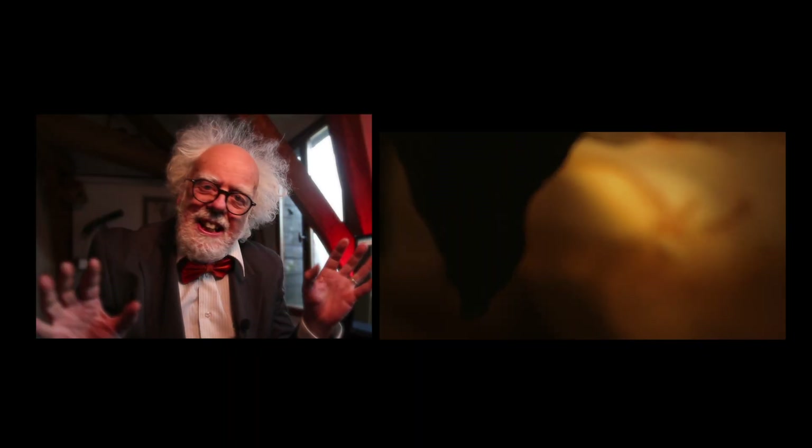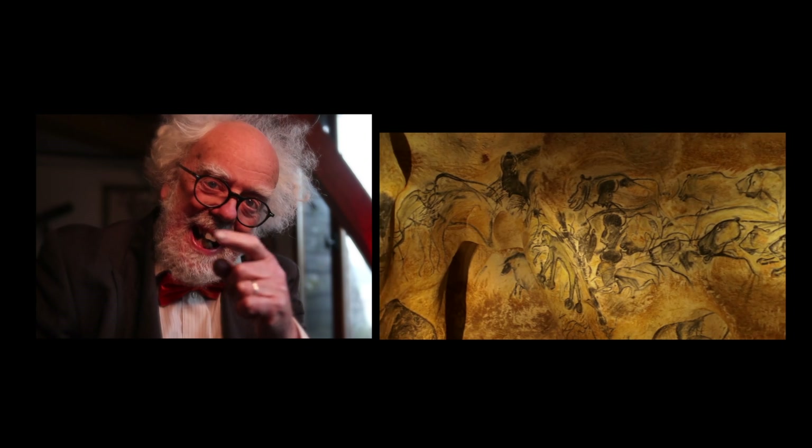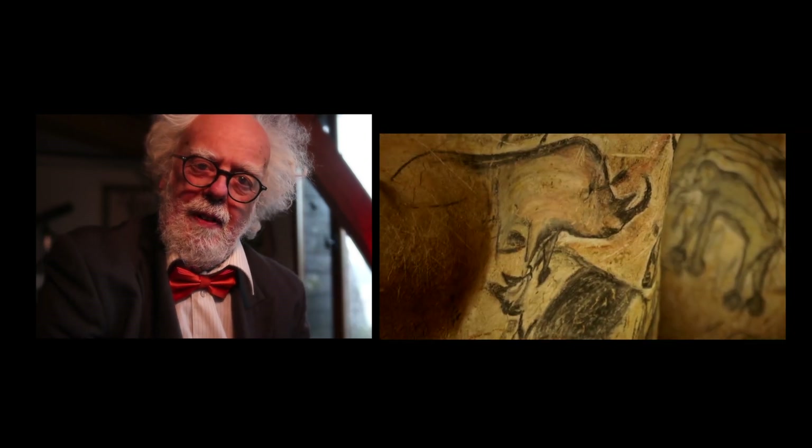Caves and our ancient ancestors are one of the most enduring mysteries still around today. Nobody really knows about how society in ancient humans really worked, but they left us a clue in the form of art.